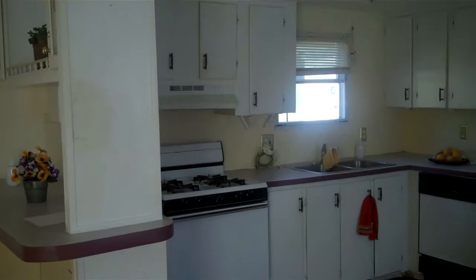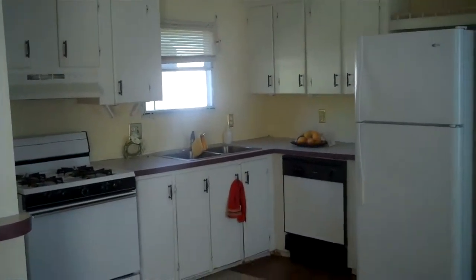Living room and kitchen are very open. Includes a stove, dishwasher, and refrigerator. Nice cabinets here and nice floor in the kitchen.